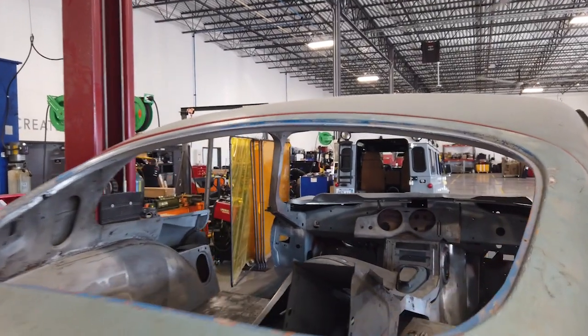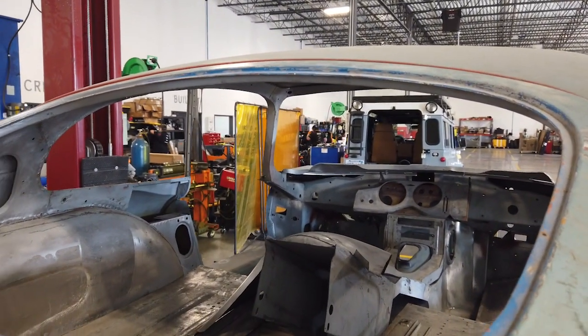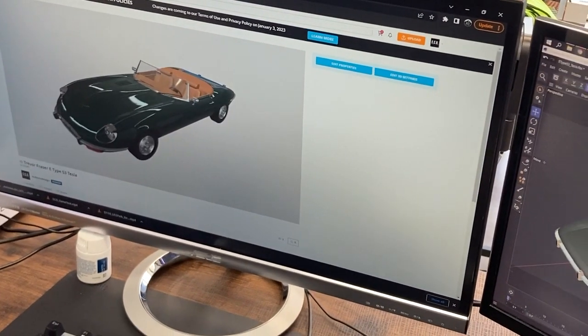Every two weeks something's happening — whether we're sending you samples: paint samples, leather samples, discussing updates. You'll see it in 3D renderings that you can rotate, you can see the truck driving in 3D renderings as well. We use gaming software.